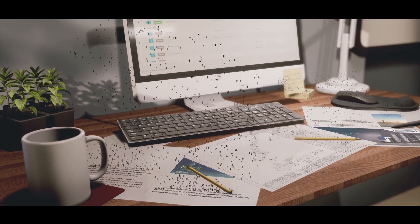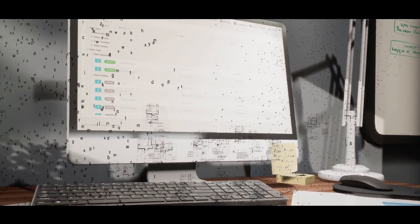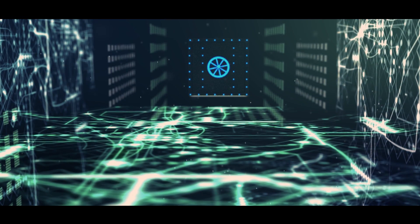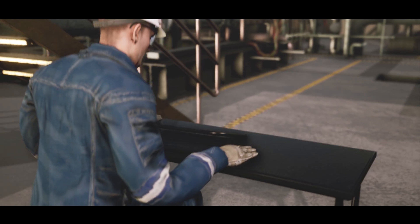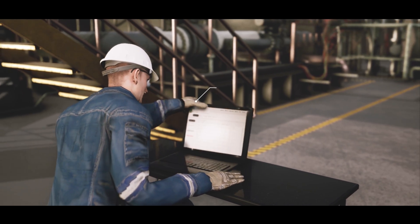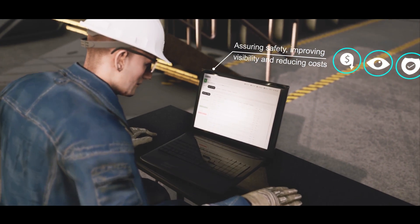Oceaneering is redesigning inspection management, transforming the process into a digital space. Previously, data was locked away, new information was not captured, lessons not shared. Oceaneering's InForm InSpec system refocuses the way inspection routines are managed and executed, assuring safety, improving visibility and reducing costs.